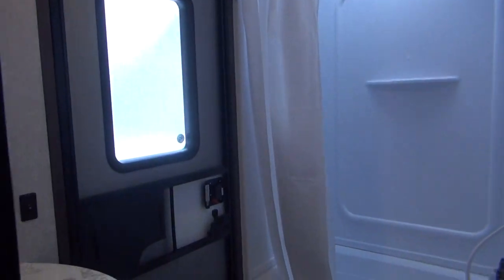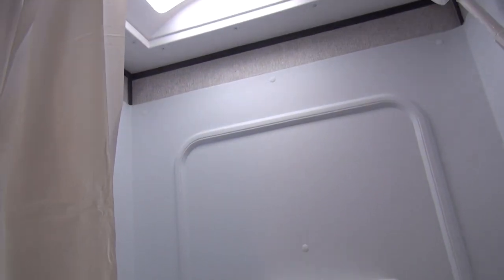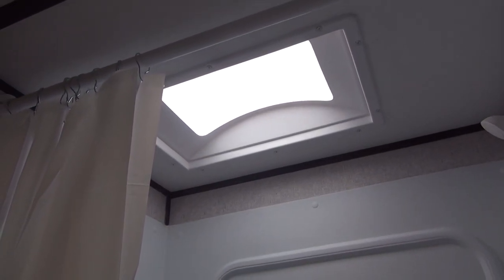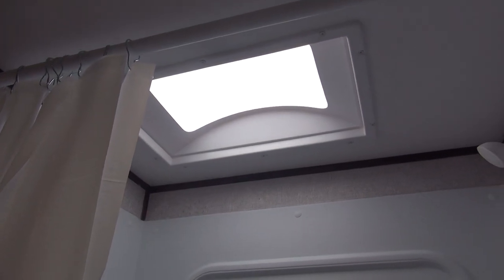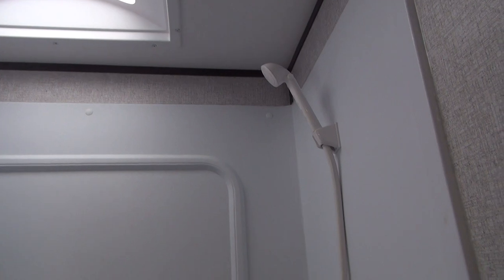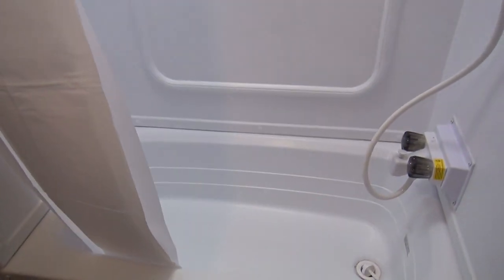Coming to the back, the bathroom is in the rear corner and does have a little tub. Aspen Trail runs a plastic shower surround covering the wallboard on three sides, as well as an overhead skylight — a great feature to add natural light. You can come in during the daytime without having to turn a light on. There's a built-in shelf and a standard shower curtain included.